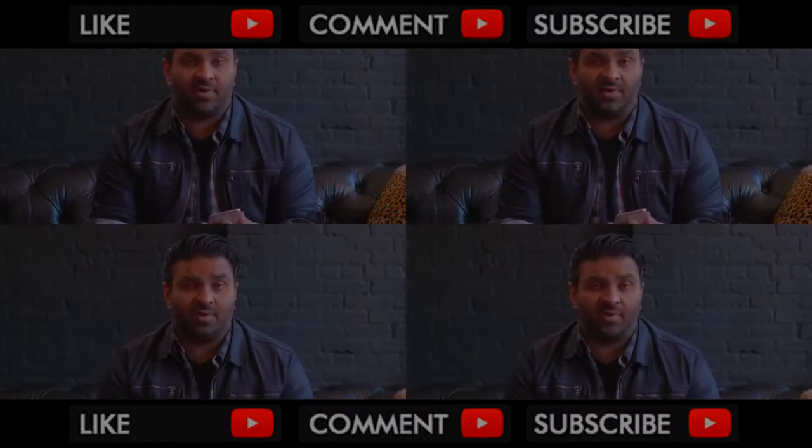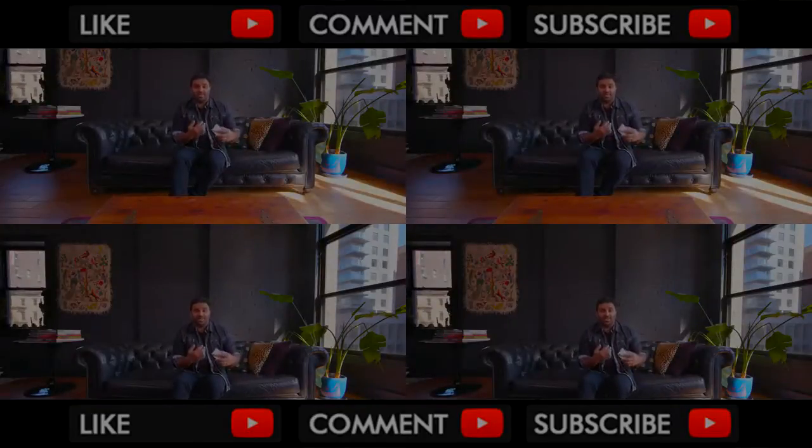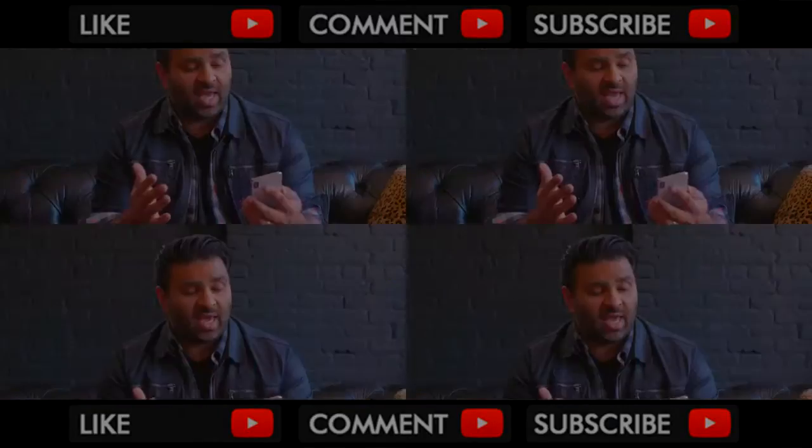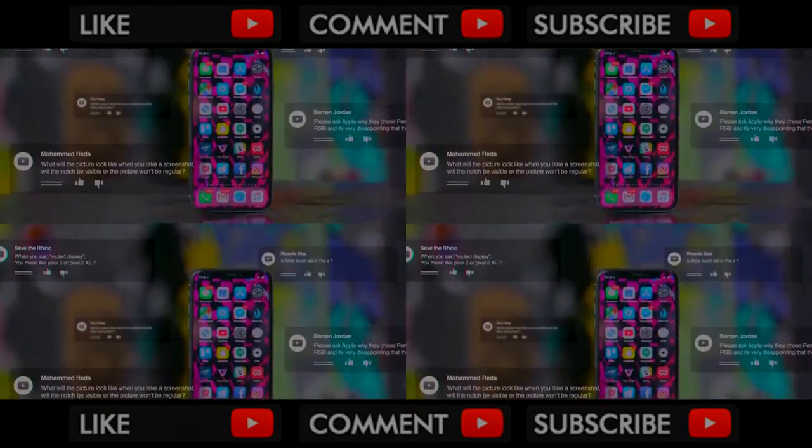There are some big bets here on the future of the iPhone, and a lot of unanswered questions. Earlier this week we published a video asking for your questions, you sent us a ton of them, and I think we can answer them all in this review. We got a lot of questions about the design and display, so let's start there.